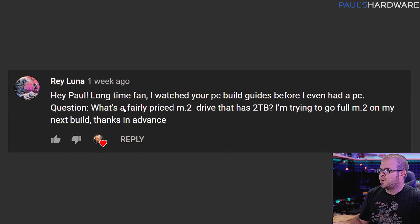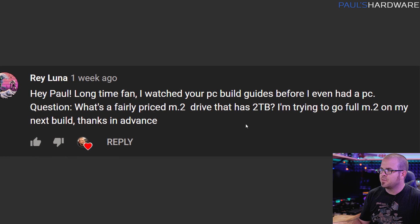Next question from Ray Luna: What's a fairly priced M.2 drive that is 2 terabytes? Trying to go full M.2 on my next build. I had this question asked a few other places — I also had some Twitter people asking about M.2 NVMe drives. So I'm going to go through what I would do if I was looking for a good price on an M.2 NVMe drive, especially if I was looking for one that was a higher capacity.